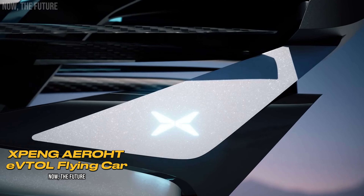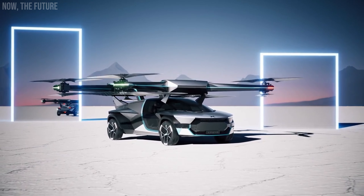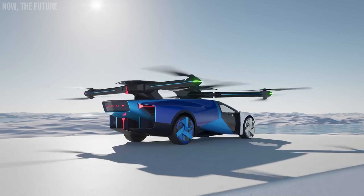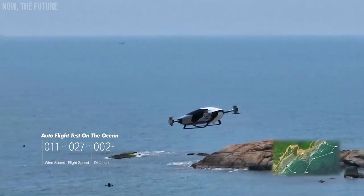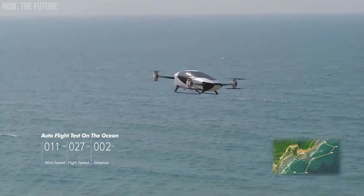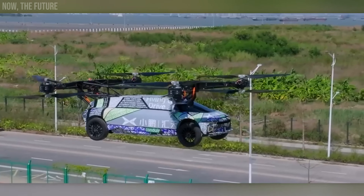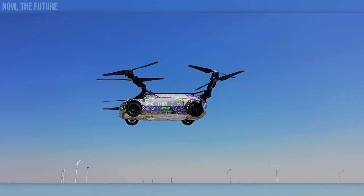Xpeng Motors also made an interesting move last year. The company is one of the leaders in smart car production and partners with Volkswagen — in 2023 it secured a $700 million investment from the Germans. One of the company's innovations is its focus on electric flying cars. The Xpeng X2 model is being tested, including over water. A 0.93-mile journey took just 4 minutes, meaning the theoretical speed of the production model should be around 165 miles per hour, with a payload capacity of 353 pounds. Production of the Xpeng X2 is expected to begin in a few years.